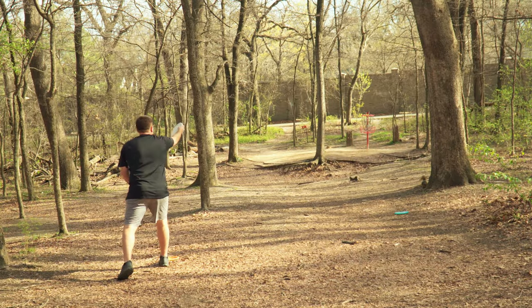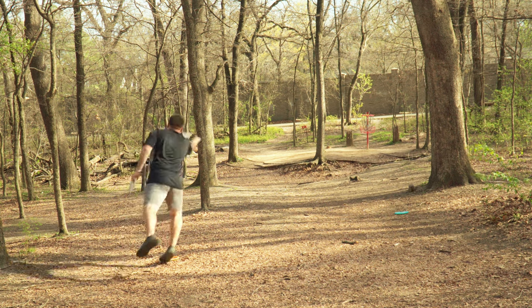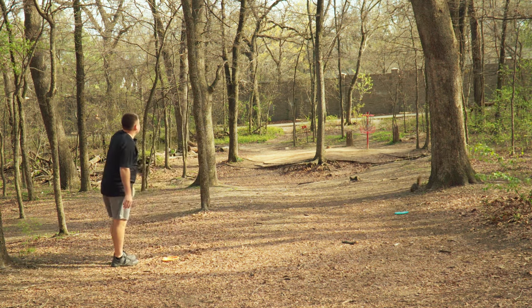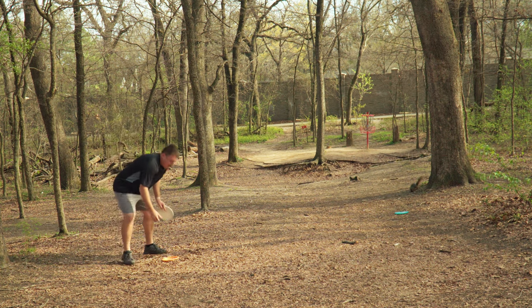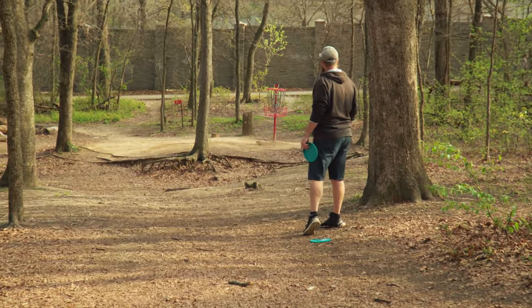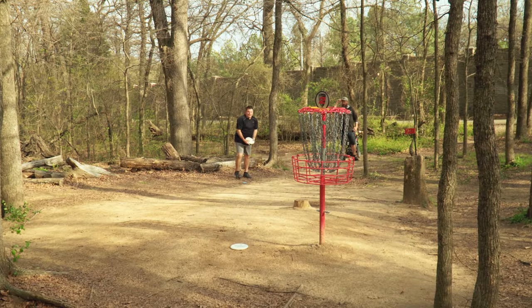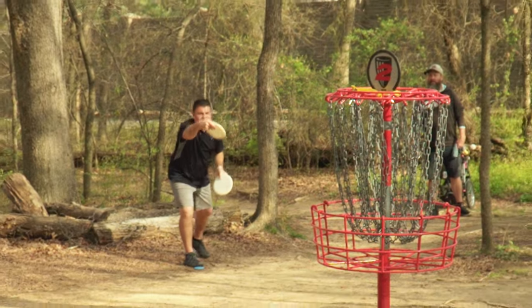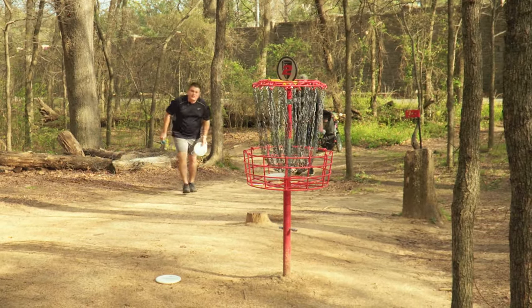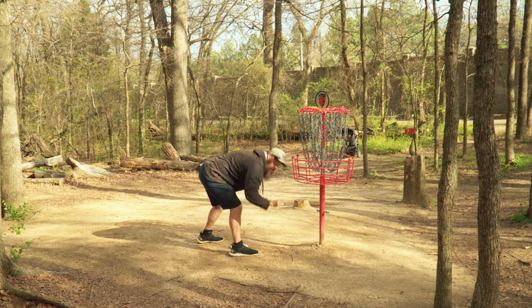I'm going to do a little step putt at it. Maybe jump. Jump it is. Go in — oh, it can't be big putted. Not unhappy with that bid. 20-footer. Boom. Clutch. That's my marker.